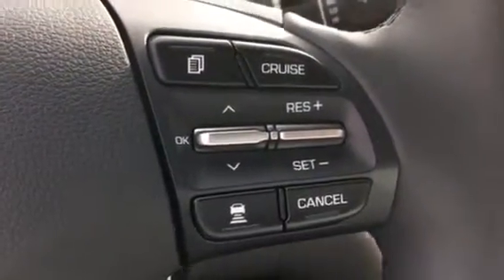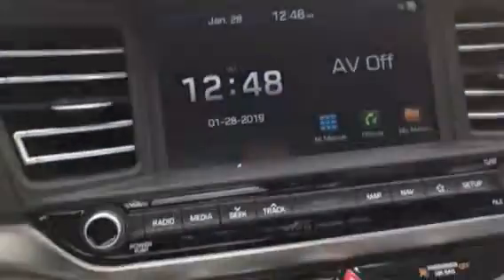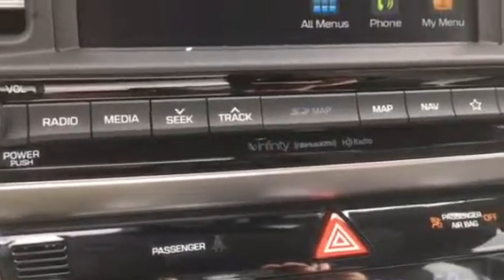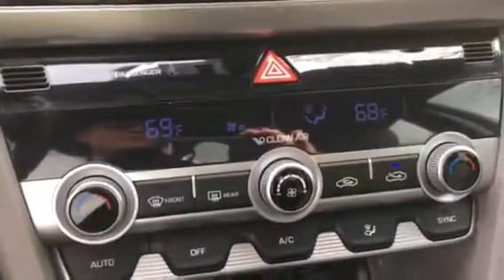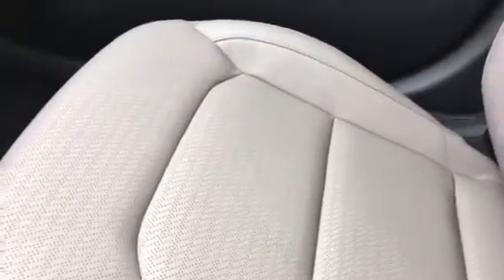There's your screen, and now we're looking at the keys for radio and media. Across the way you see the navigation keys. You have dual temperature control for passenger and driver, heated seats, and drive mode. Beautiful gray leather seating in the front seat and the back seat.